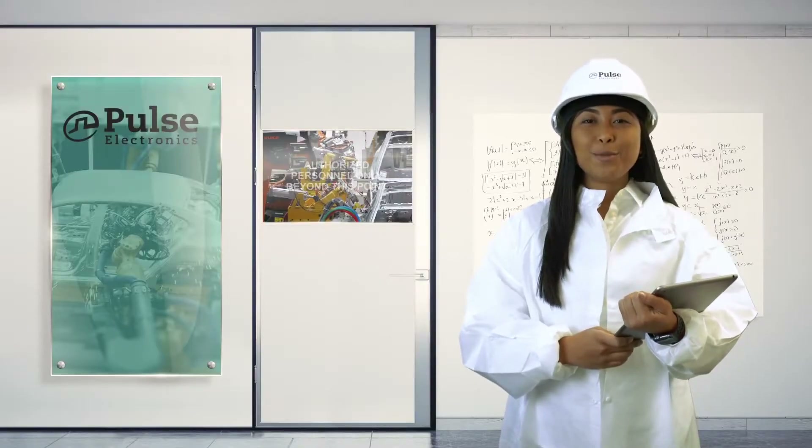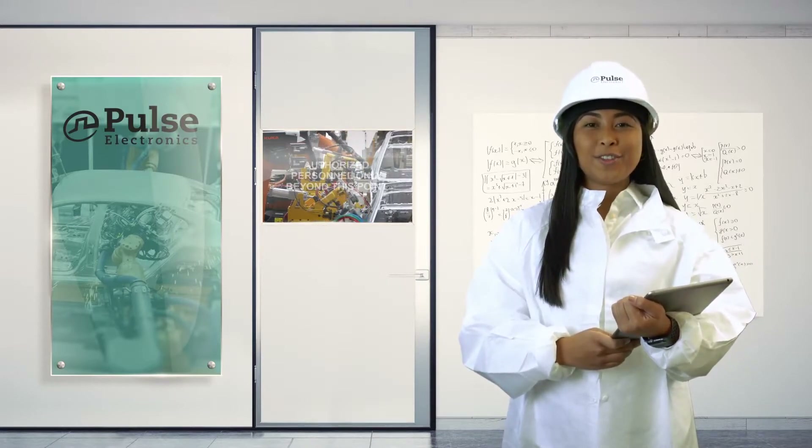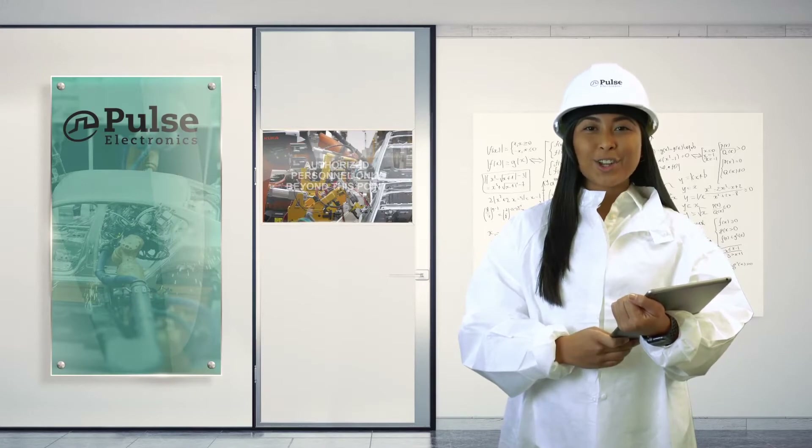Pulse has an Ethernet component solution to help you design your next great product. Thank you for watching, and make sure to visit us at networking.pulseelectronics.com.